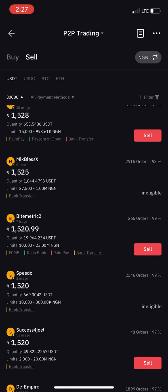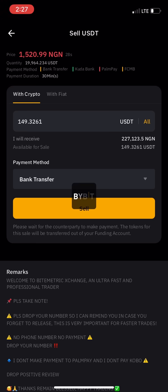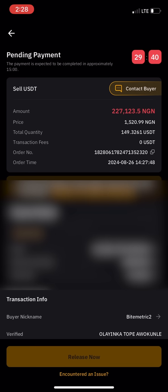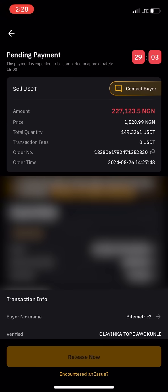When you're ready to sell, click sell. To sell all your USDT, click hold, and it will tell you how much you'll receive — for example, 227,000 naira for 149 USDT. Click sell and confirm. The system will notify you that the buyer has to pay within 29 minutes. You can contact the buyer if needed. Once they make the payment, the release now button will appear — click release now to release the coins, and you'll get a confirmation email with your code.